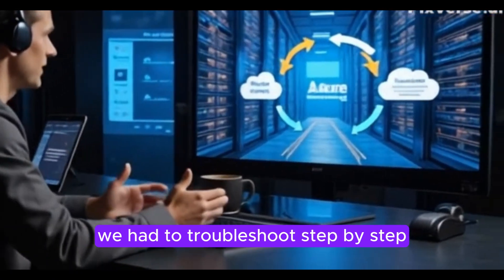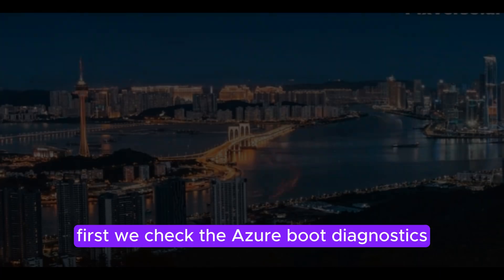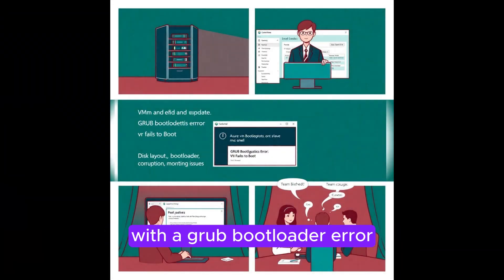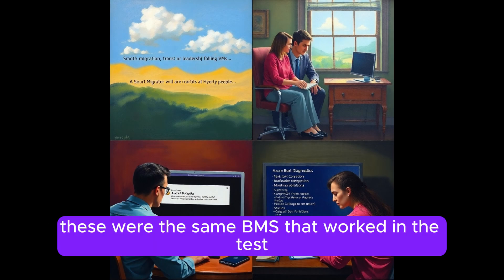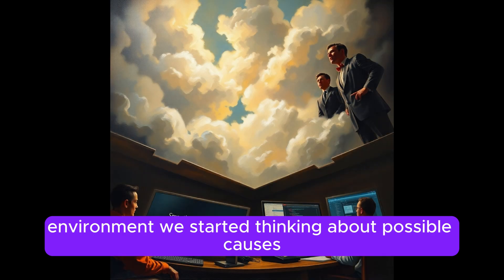We had to troubleshoot step by step. First, we checked the Azure boot diagnostics and saw that the VMs were failing with a GRUB bootloader error. That told us something had gone wrong with the boot process — but why? These were the same VMs that worked in the test environment.